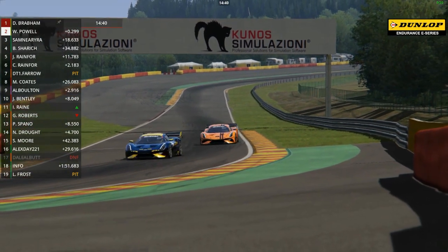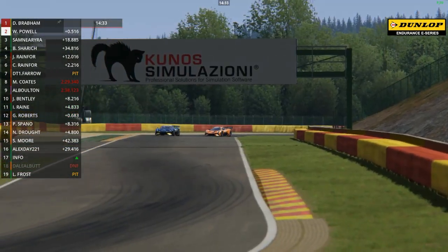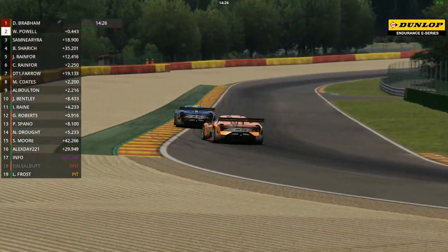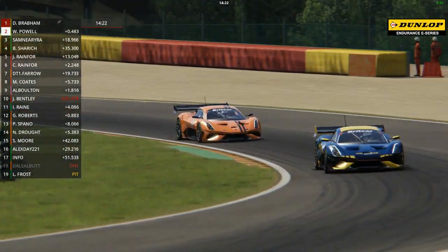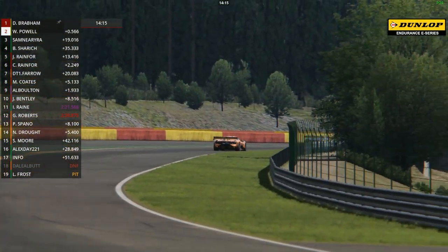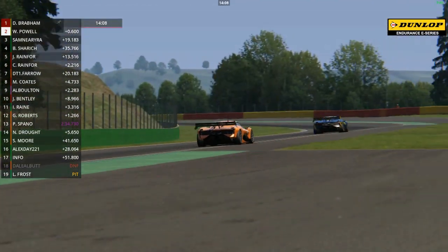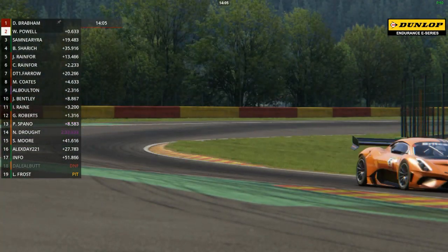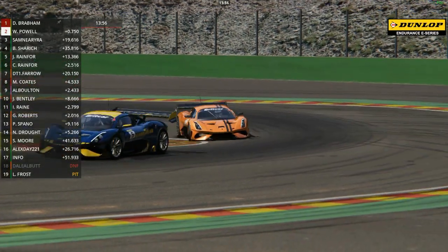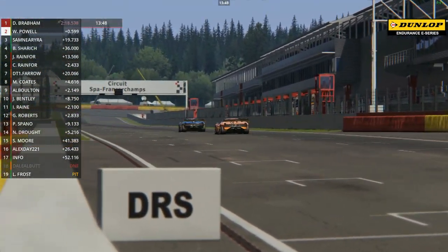Back to the leaders - David Brabham under more and more pressure here. This is as close as it's been since the start of the race between him and Will Powell. The pair drove the BT62 to its maiden victory on its maiden race at Brands Hatch at the end of last season. The real-life car is powered by a 5.4-litre V8 engine producing around about 700 brake horsepower, and they're planning on producing a limited run of 70 of those cars. David Brabham has a glittering sports car career, culminating in victory at the Le Mans 24-hour race in 2009 for Peugeot, plus three class wins at Le Mans. He had 24 Grand Prix starts for Brabham and for Simtek as well.